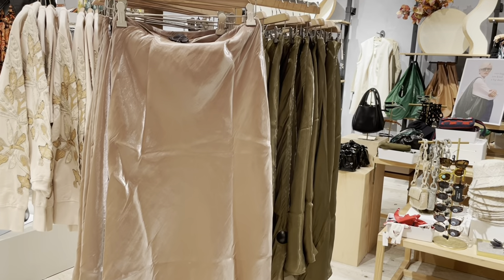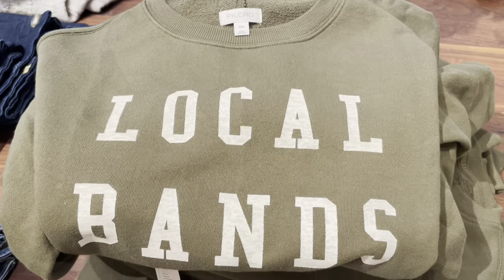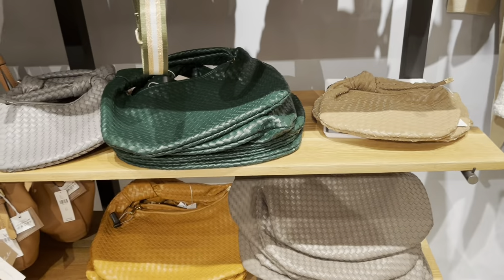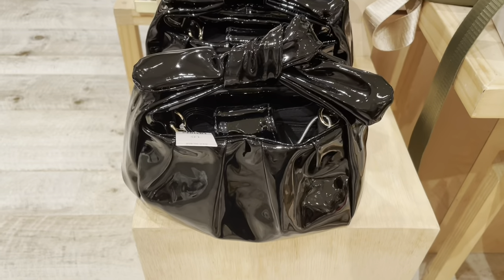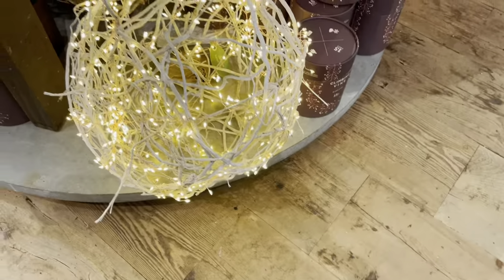Hey there, welcome to my channel. Today's video is part two where we shop some clothes and accessories at Anthropologie. We also check out some of the items at Terrain. There will be timestamps in the description if you'd like to skip ahead in the video, as well as some product links.